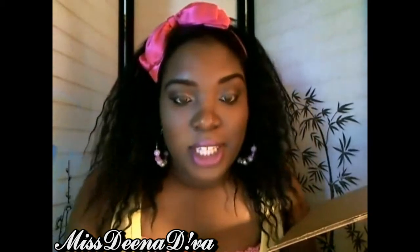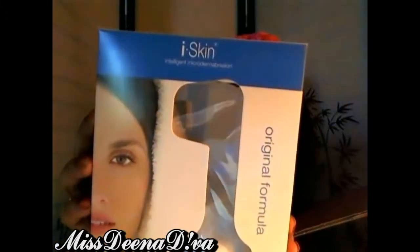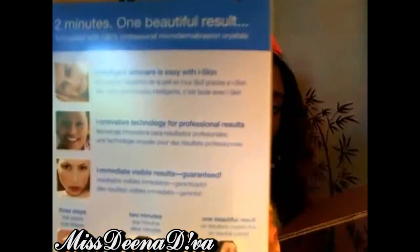I also got the Derma New Ice Skin Intelligent Microdermabrasion System. You guys know I have my Clarisonic and I love it, but I also wanted to get a microdermabrasion kit just to refine my skin — I'm a skincare junkie. It's a three-step process that takes two minutes and creates one beautiful result. It has microdermabrasion crystals in it. The microdermabrasion system was $39.99, which is a steal. It comes with the microdermabrasion cream, the resurfacing tool, two sponge applicators, two AA batteries, and a tool cap stand.